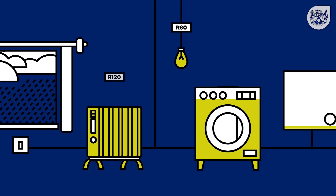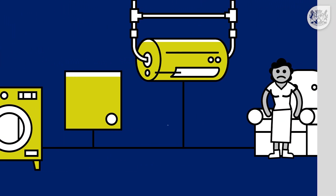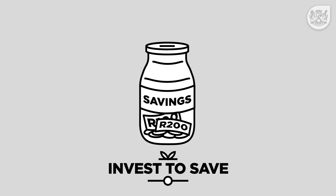Winter is a great time to start, as you use more electricity and thus pay more for it. There are three quick and easy changes you can make to save money: no cost, low cost, and invest to save.